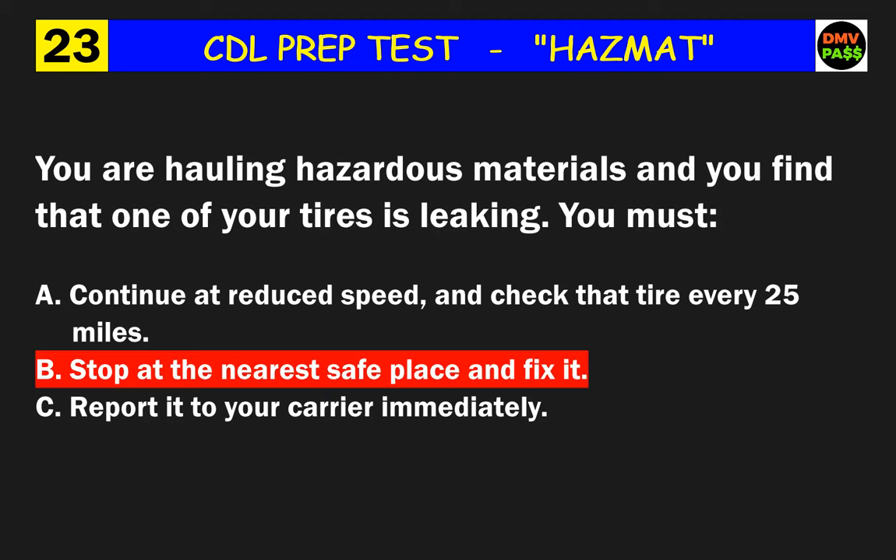Question 52: A vehicle contains 500 pounds each of explosives class 1.1 and 1.2. You must use what? The correct answer is A: explosives 1.1 placards.